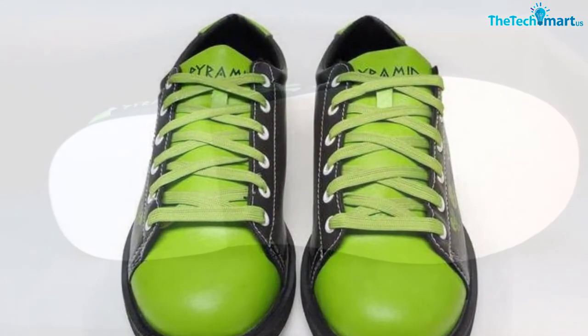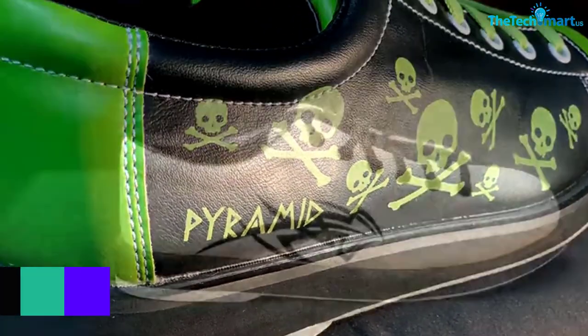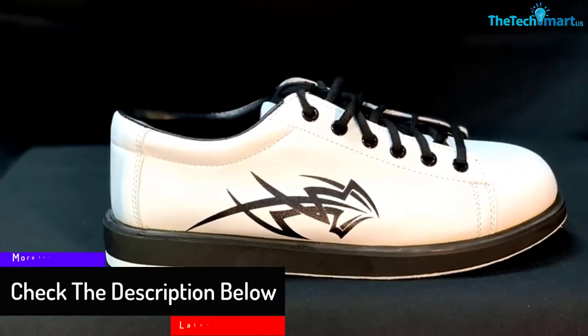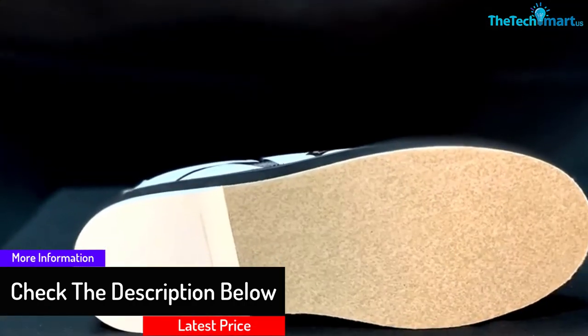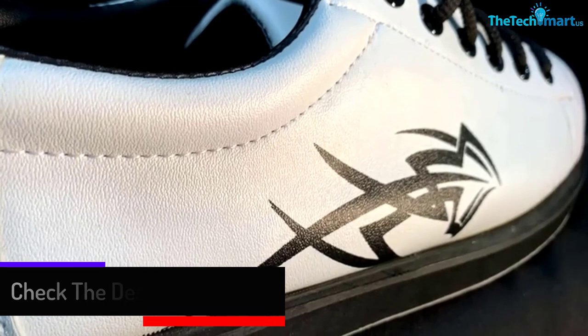Further, with the padded tongue and collar, you can wear them for long stretches of time without any discomfort. Whether you are a right-handed bowler or a left-handed bowler, you do not need to worry. With universal slide soles, anybody can use these shoes.